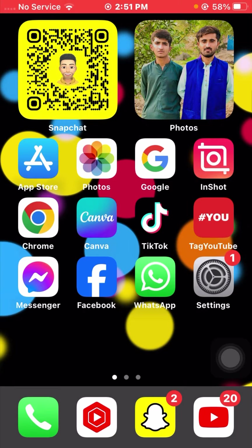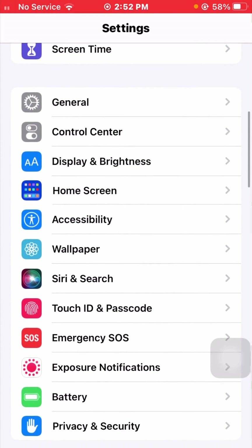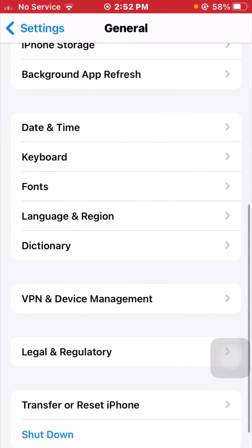If it's still not working and you are still facing this error, I will tell you the next method. Open your Settings app, scroll down, and tap on the General option.